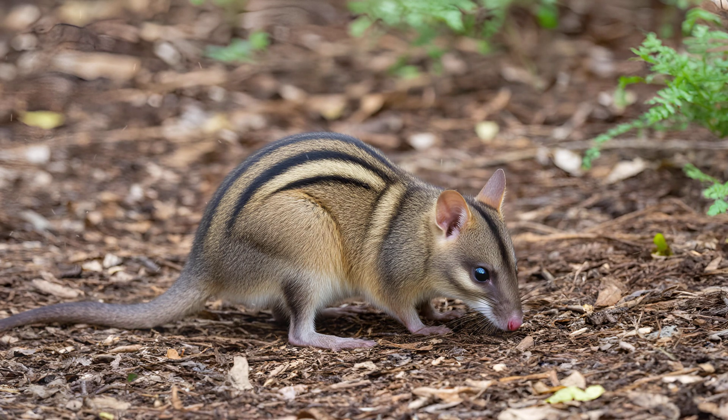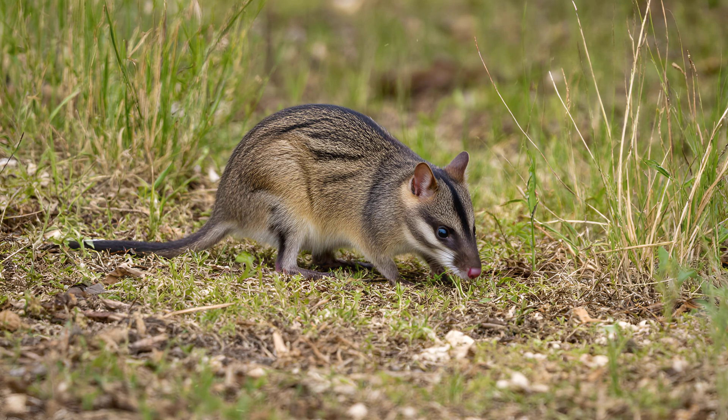making them incredibly important for conservation efforts. Despite facing significant challenges from predators like red foxes and dingoes, eastern barred bandicoots play a surprisingly vital role in their ecosystems.